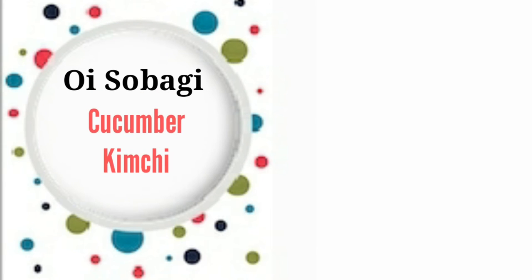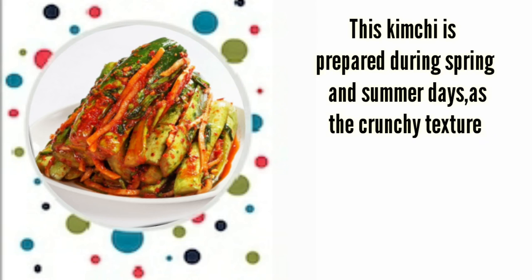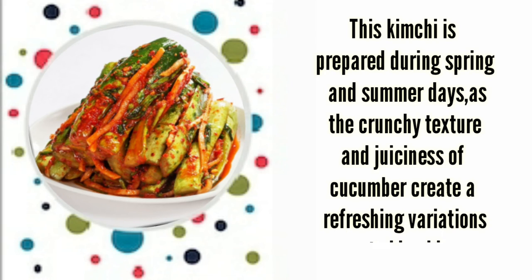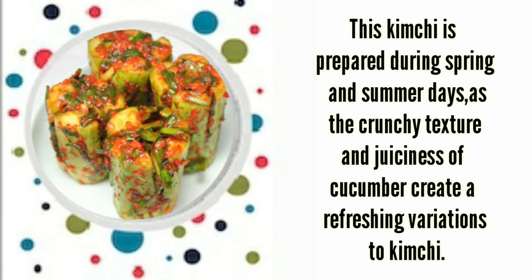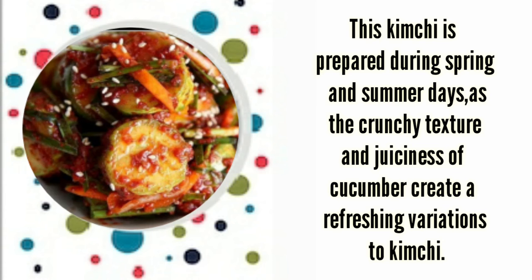Oi sobagi, or cucumber kimchi. This kimchi is prepared during spring and summer days, as the crunchy texture and juiciness of the cucumber create a refreshing variation of kimchi.